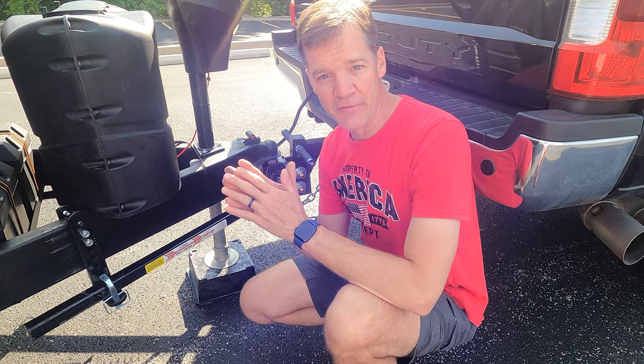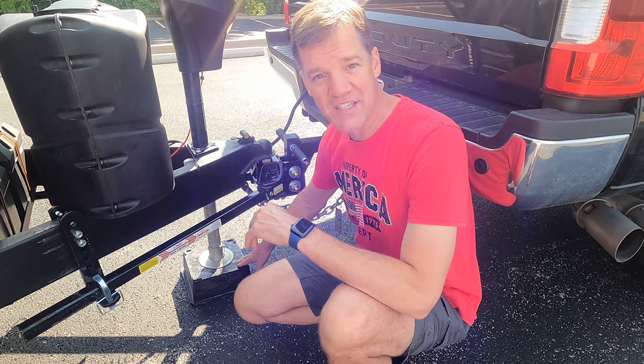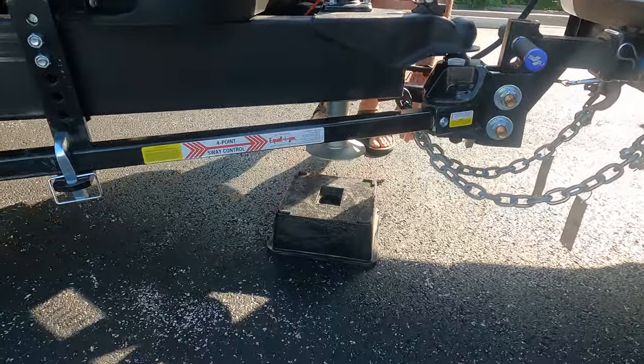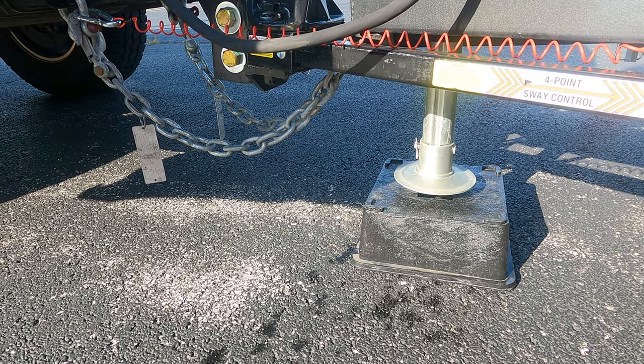I mentioned leveling front to back at your trailer jack, so we got a trailer jack stand by a company called Bulky. It's also black, blends right in, nice and solid and lightweight — a great product to use.